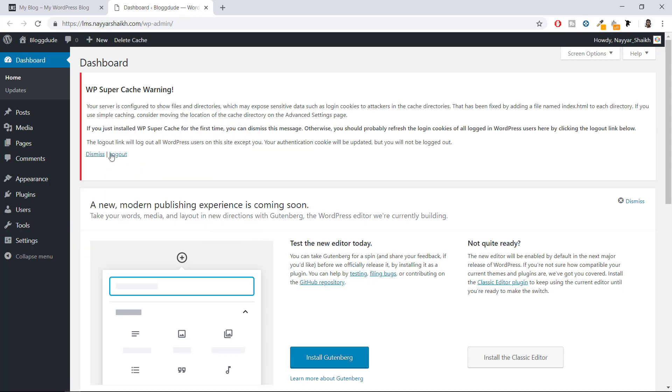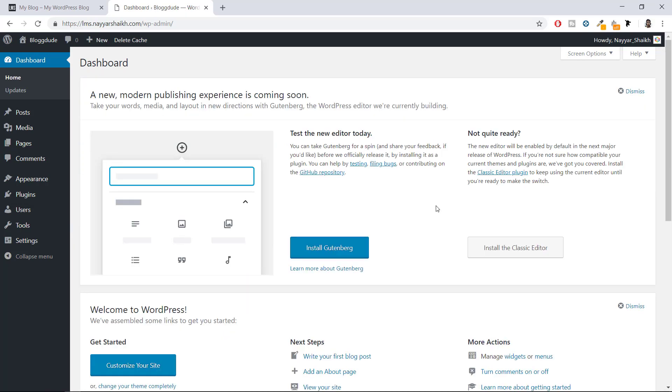WordPress is successfully installed. Open the administrative URL in a new tab — this is your WordPress dashboard, the place from where you control your website. You can create pages, users, courses, change the website design, add or remove functionality, all from here. To access this page anytime, type your website name followed by /wp-admin in the URL bar.